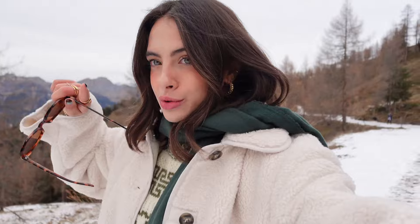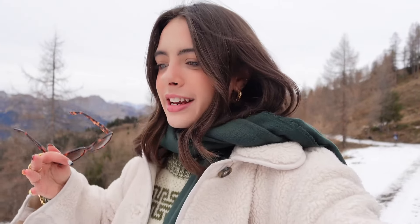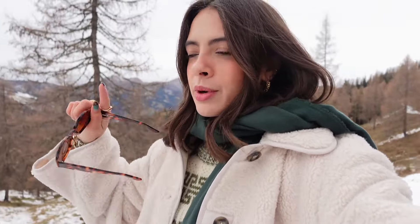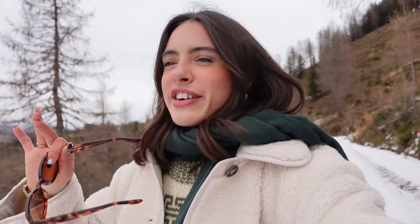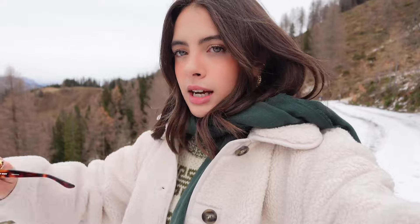It's surprisingly not that cold up here — I actually feel fine. All the tall trees are reminding me of Twilight, which is trending again all over my TikTok. Apparently we are walking to a little hut further up the mountain and then getting some more content before heading back down for lunch. Honestly I could spend all day up here.